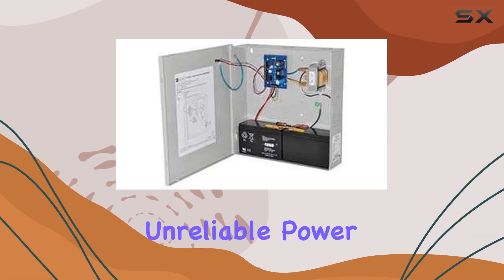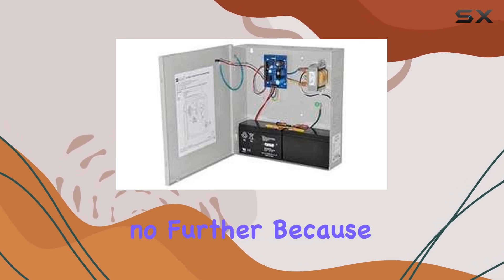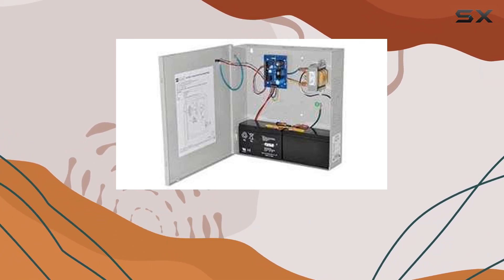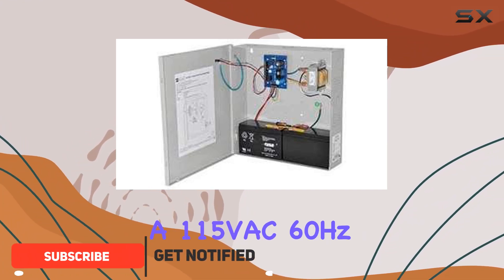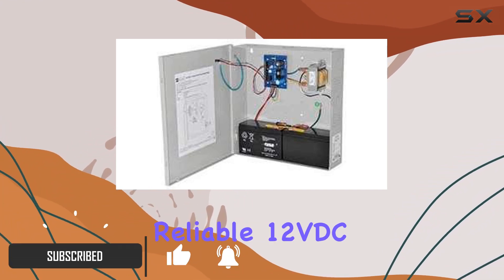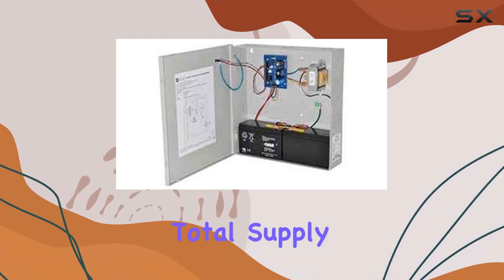Are you tired of dealing with unreliable power supplies that just can't keep up with your demands? Look no further, because the Alternix power supply charger is here to save the day. With its ability to convert a 115VAC 60Hz input into a reliable 12VDC or 24VDC output at 1 amp of total supply current, this powerhouse is a game changer.